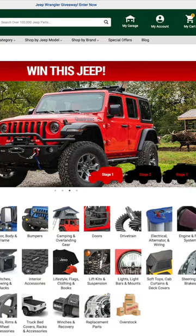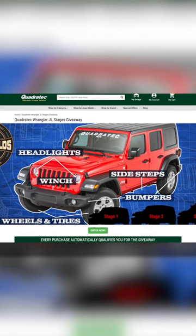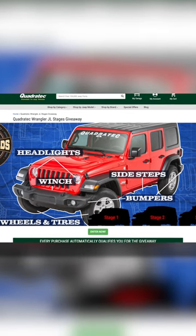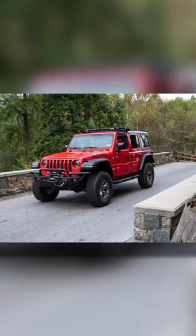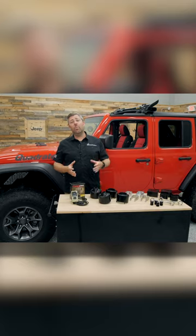We're going to be building this Jeep up in three different stages. You can check out each one of those stages by heading over to youtube.com/quadratech — we're going to be giving you a full walk around of each of those stages there. You can also head over to quadratech.com to check those out, and you have two ways to get yourself entered each week at a chance to win this Jeep.